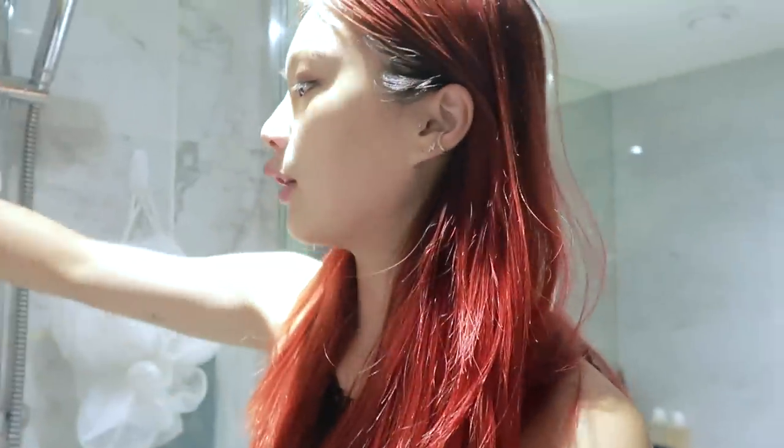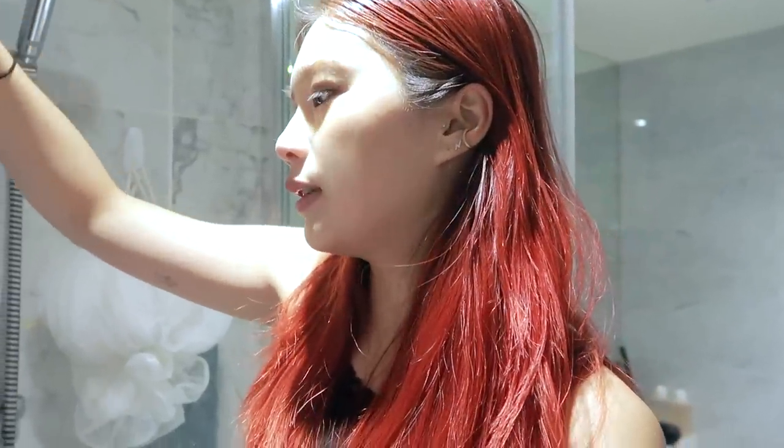I get my hair retouched every three to six months depending on important events — I'm going in on Sunday because on Monday I'm attending the British Fashion Awards. During the months I don't get it retouched, I use a semi-permanent coloring shampoo mask I got on Amazon for about 10 pounds in the color red. I leave it on for 5 to 10 minutes. So: first shampoo, then the red mask, then conditioner.